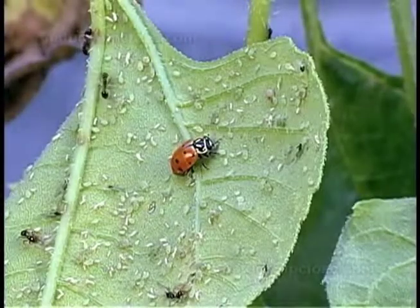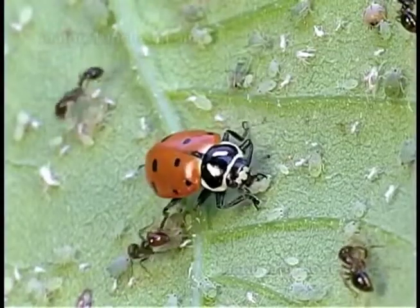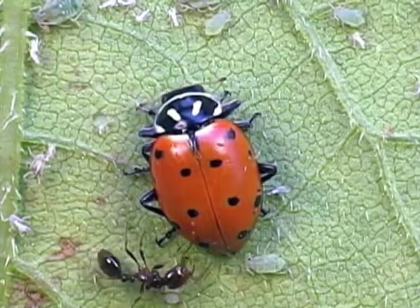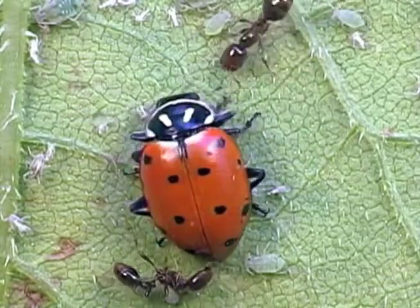Let's talk about ladybugs first. Ladybugs are tiny little beetles that have kind of round wings, and you can normally identify them because of their spots. Some ladybugs eat leaves, and other ladybugs eat the tiny eggs of other insects.